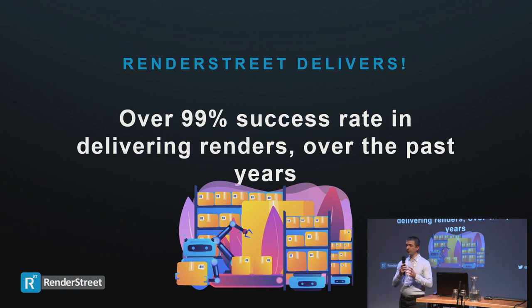To wrap up this first part: if you remember just one thing from today's presentation, it's that RenderStreet delivers. No matter how big or small your project is, no matter what tools you use, what the memory requirements are, or what the complexity — we deliver. We've had a very high deliverability rate over the past years: over 99%. Whatever you send gets done.